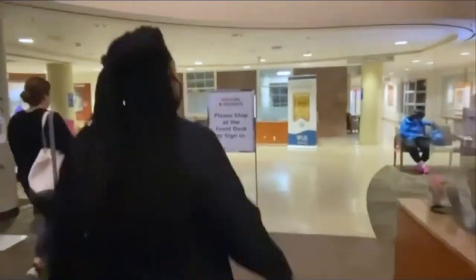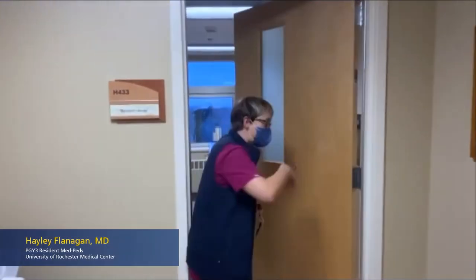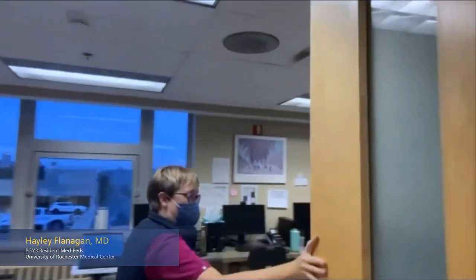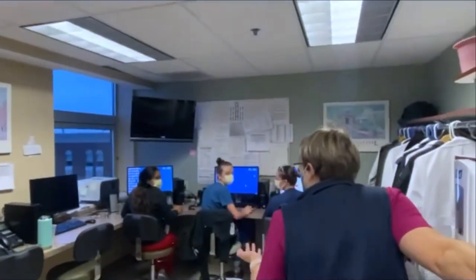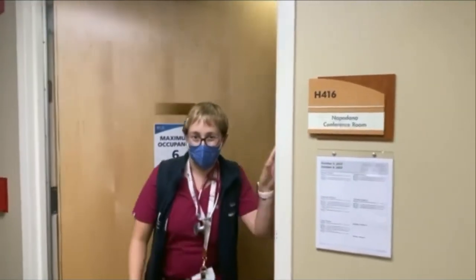We're going to take you upstairs to our team room. Welcome to our work room — come on in. This is where all of our lovely residents work. One of the best things about Highland Hospital is that we also get to work with our family medicine resident colleagues here.